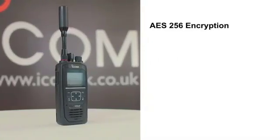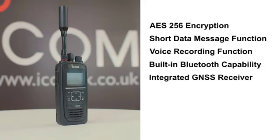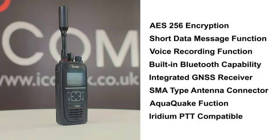Additional features include AES256 encryption for extra security, a short data message function, voice recording function, built-in Bluetooth, and an integrated GNSS receiver. There is also an SMA-type antenna connector for an external antenna, and an AquaQuake function that clears any water ingress that might penetrate the speaker grill. The ICSat100 is compatible with other Iridium PTT devices, including the Iridium Extreme PTT.